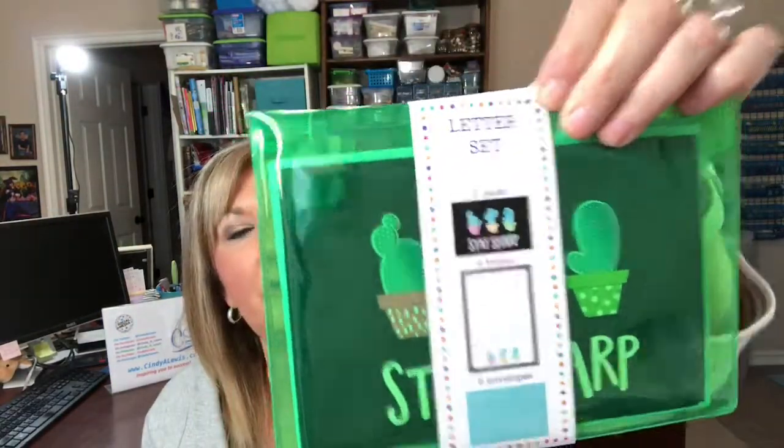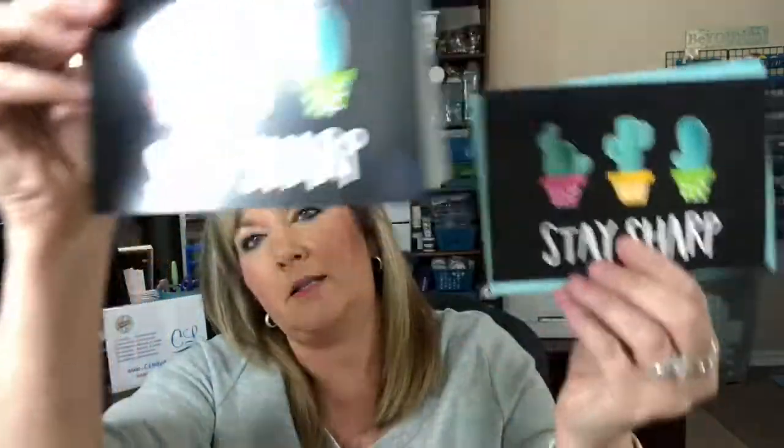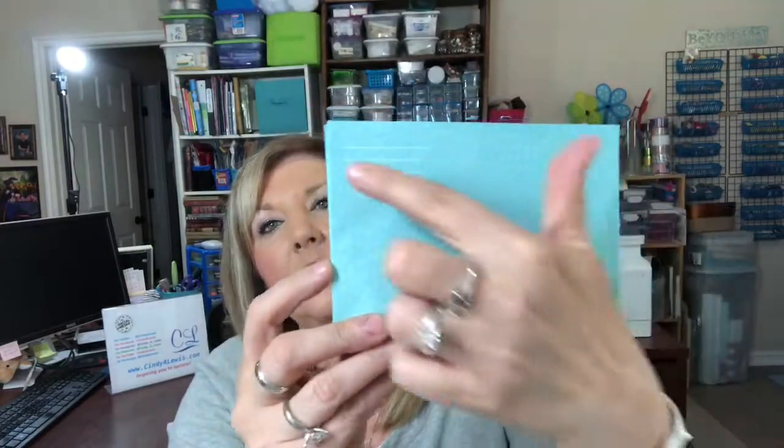Here's a little letter pack I haven't seen before. Inside you get two cards, four letters, and six envelopes, and it all comes in a nifty little pack you can reuse. The card says 'stay sharp,' and the envelope is adorable. I think it's a great gift — we all need to stay in touch, and it's nice to actually get a mailed letter. Kids especially love getting mail.